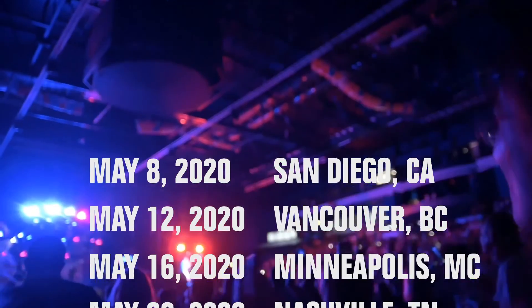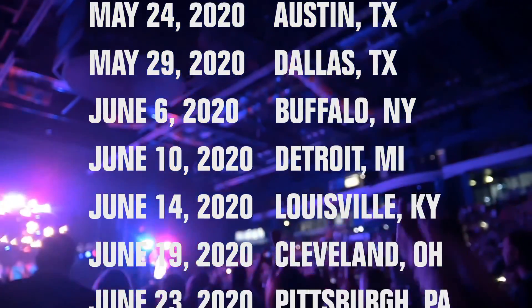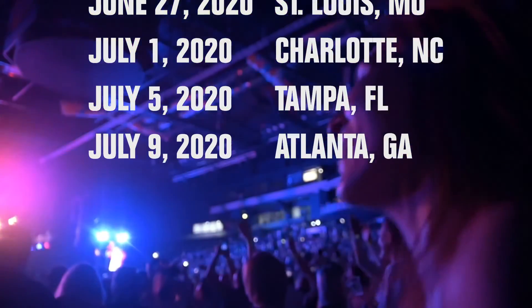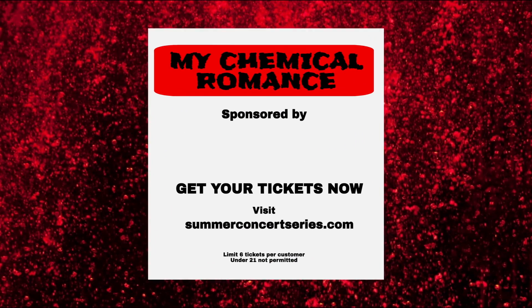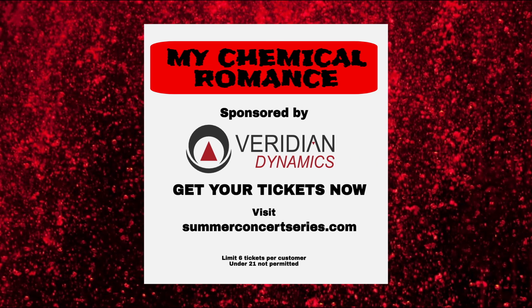Dates begin May 8th in San Diego, California and end July 9th in Atlanta, Georgia, stopping at every major city along the way. Find the closest location to you and make plans now. Get your tickets now to the concert event of the summer, sponsored by Viridian Dynamics. Tickets available online at summerconcertseries.com.